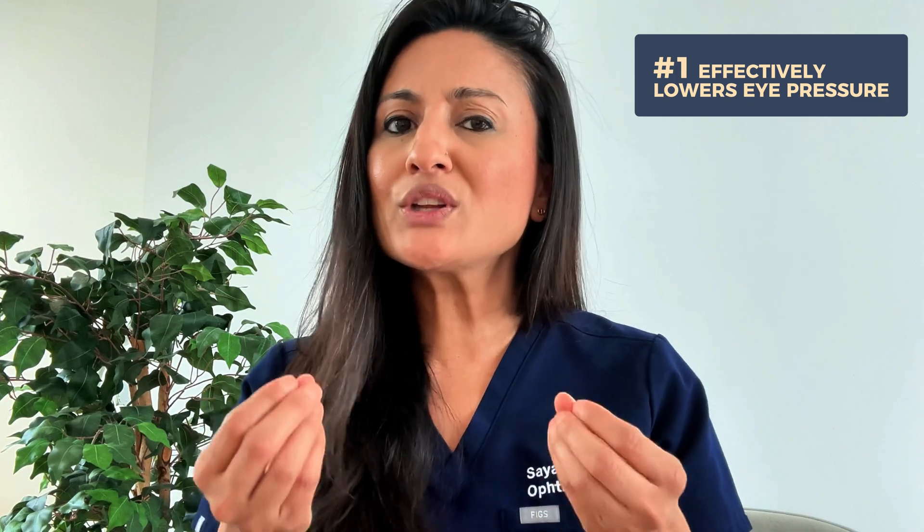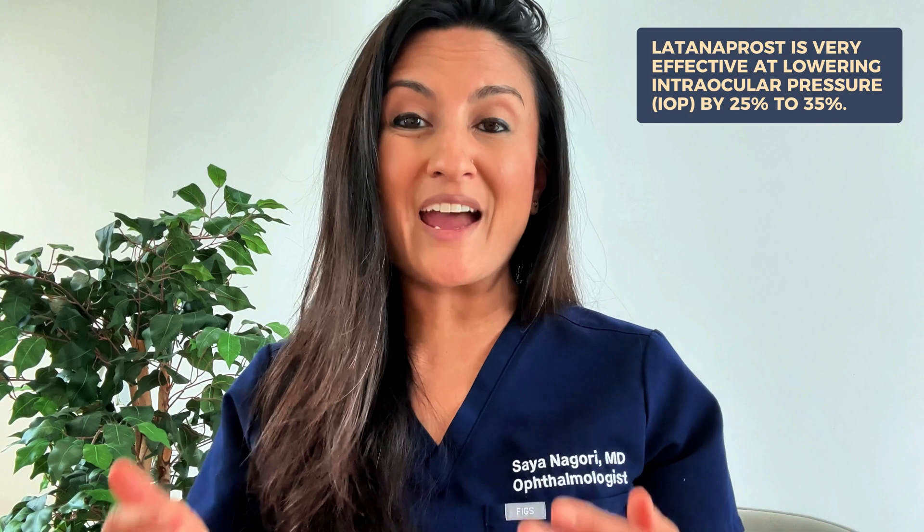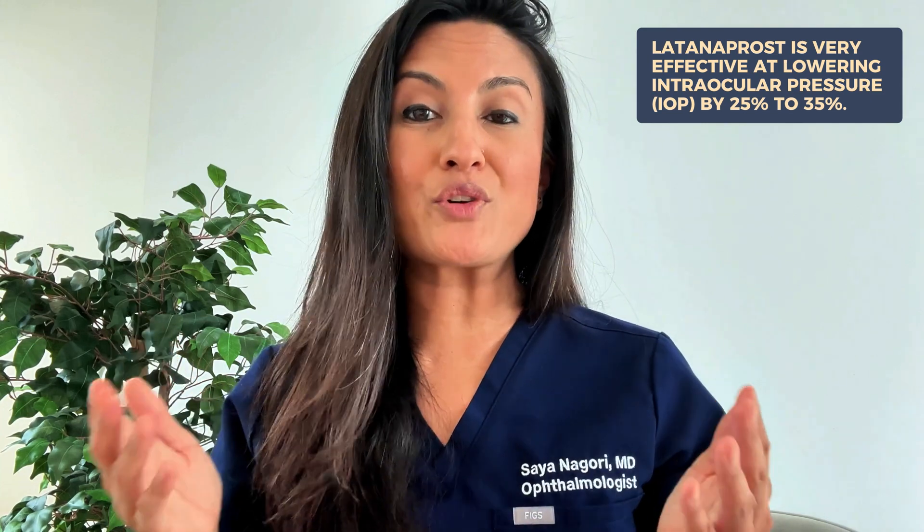The biggest pro, and why a lot of glaucoma specialists like myself really like this drop, is because it's actually very good at lowering eye pressure. The eye drop works by increasing the outflow of the liquid in your eye, called the aqueous humor, through a specific pathway called the uveoscleral pathway. It has the potential to reduce intraocular pressure — which we also call IOP — by 25 to 35 percent, and that is pretty significant.